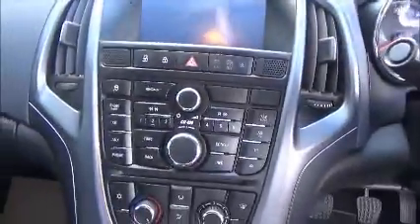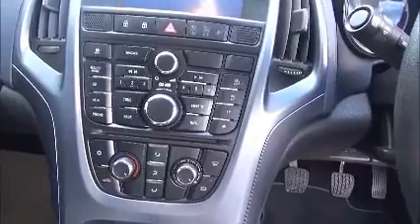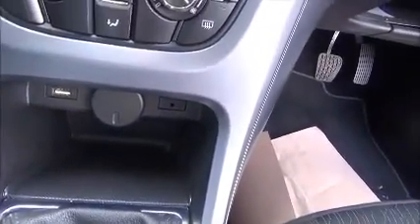We have a CD and radio player with an aux connection down here, and also a USB connection.